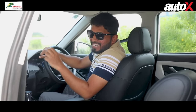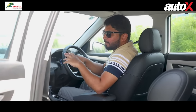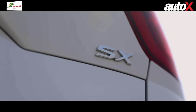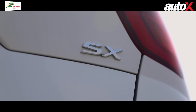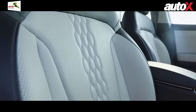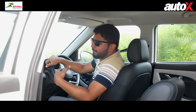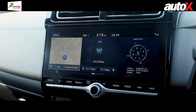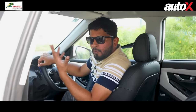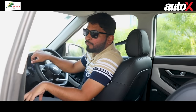When it comes to creature comforts, the Creta is still the most well-equipped car here. In the SX variant with an optional pack, you get ventilated seats, powered seats, Bose audio, a very nice and intuitive touchscreen, and a panoramic sunroof that is the largest in the segment — it gives the car a premium appeal and feel at this price point.